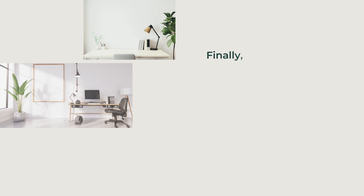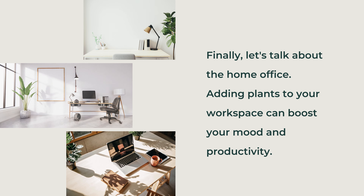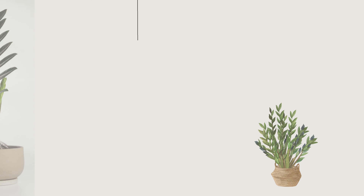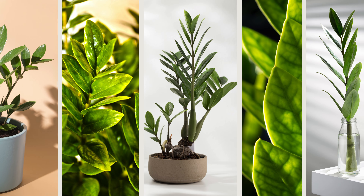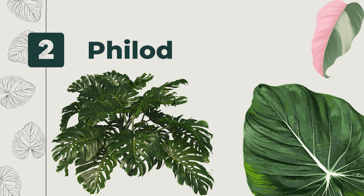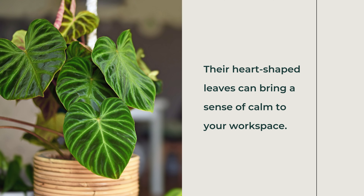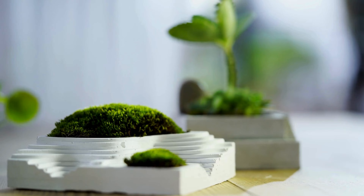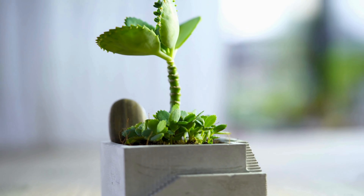Finally, let's talk about the home office. Adding plants to your workspace can boost your mood and productivity. First, the ZZ Plant (Zamioculcas zamiifolia). The ZZ plant is perfect for low-light offices and requires minimal care. Its glossy leaves add a touch of greenery without much fuss. Second, Philodendron. Philodendrons are easy to care for and adapt well to low light conditions. Their heart-shaped leaves can bring a sense of calm to your workspace. Third, Succulents. Succulents are ideal for desks because they require very little water and come in various shapes and sizes, adding interesting textures to your office.